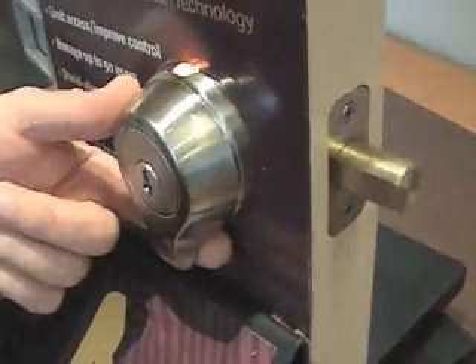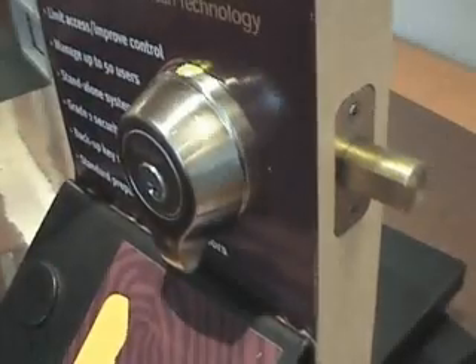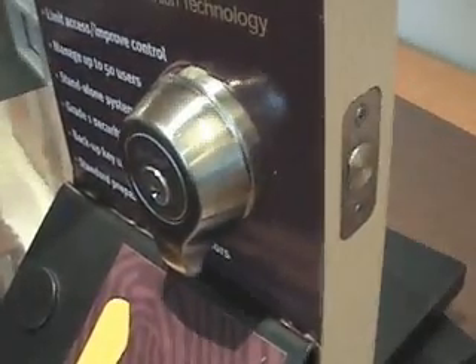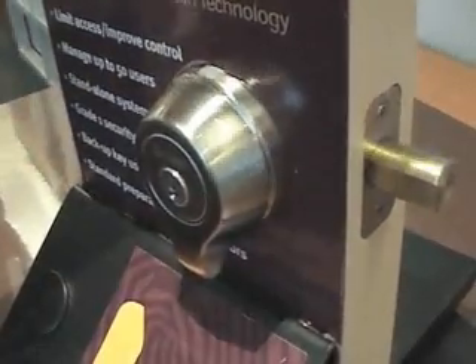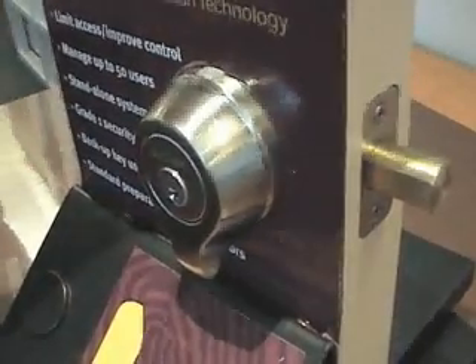Walk up to it, wake it up, swipe your finger. To lock it, all you have to do is tap it three times. You do not need to be enrolled in the system — anybody can lock it.